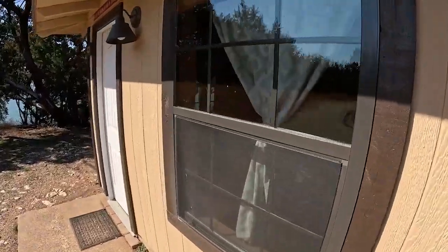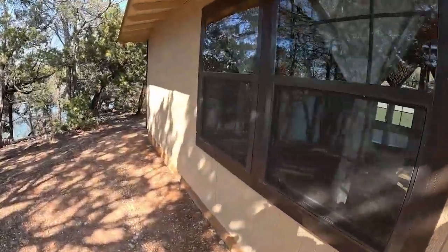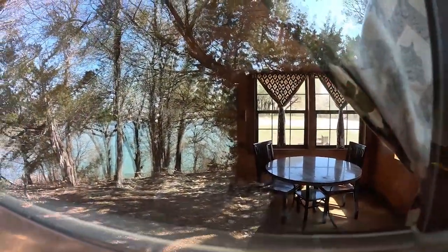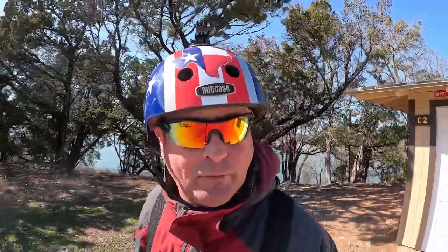Let's see if we can get a look inside this cabin. We got a little table in there. I bet it doesn't have running water, so you'll have to go take a shower somewhere else. There are actually three cabins.